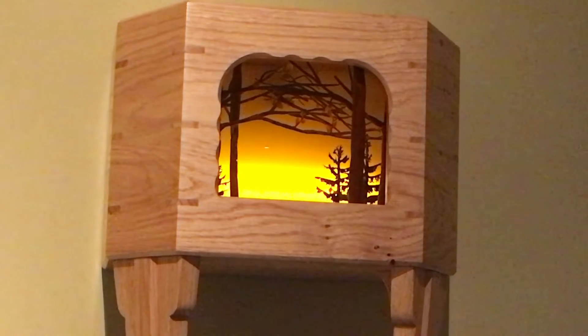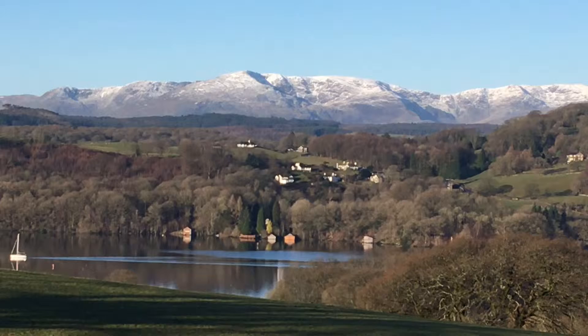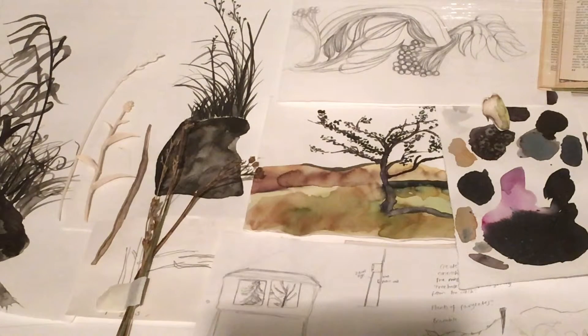I am showing a selection of work that I've made over the past two years, and that includes eight new pieces that I've made about Blackwell. I came here for a research trip in November, where I was exploring the house and the local landscape, and I went back with lots of drawings and photographs.